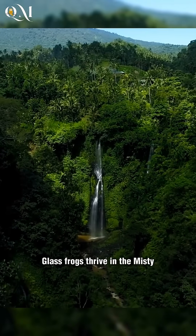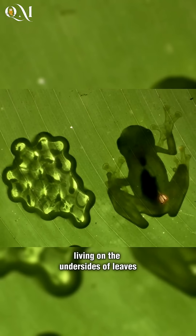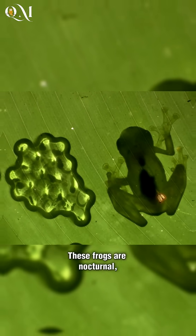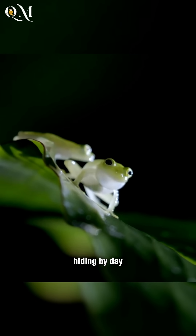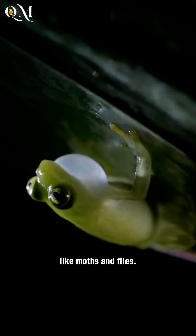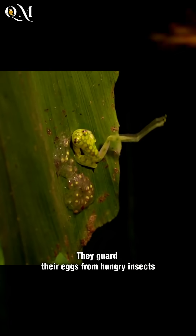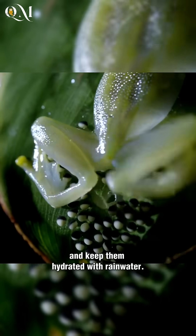Glass frogs thrive in the misty tropical rainforest, living on the undersides of leaves to stay cool and avoid predators. These frogs are nocturnal, hiding by day and coming out at night to feed on tiny insects like moths and flies. And the males are super protective dads — they guard their eggs from hungry insects and keep them hydrated with rainwater.